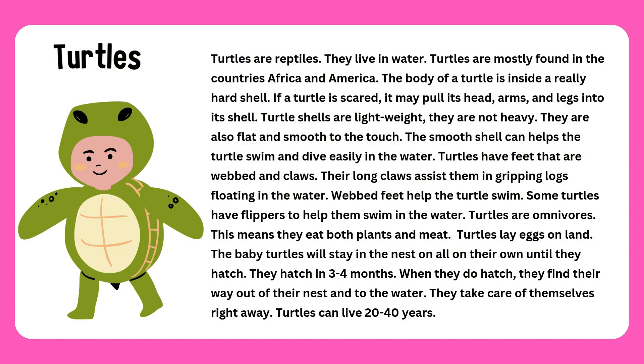Turtles have feet that are webbed and claws. Their long claws assist them in gripping logs floating in the water. Webbed feet help the turtles swim. Some turtles have flippers to help them swim in the water.